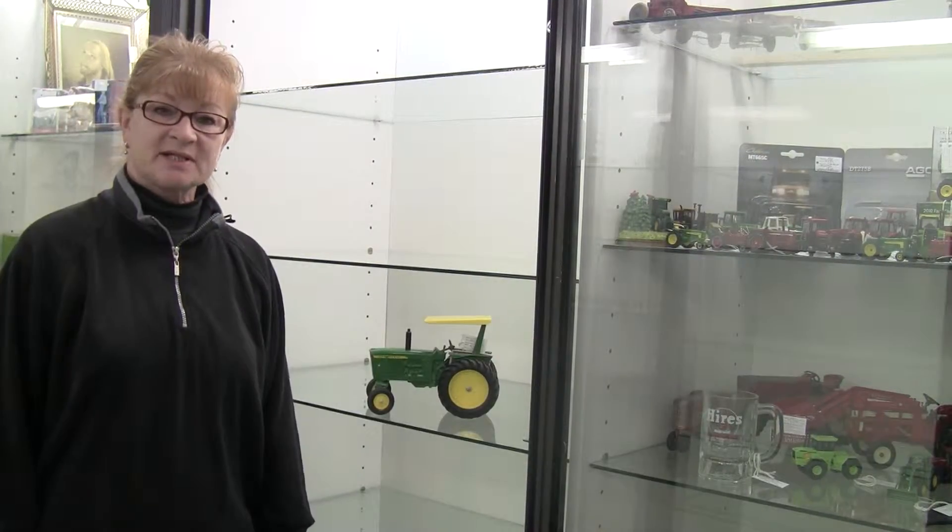Hi, this is Carrie at the Brass Armadillo in Des Moines, Iowa, reviewing some of the items that you can find on iantiques.com, the classified listings.